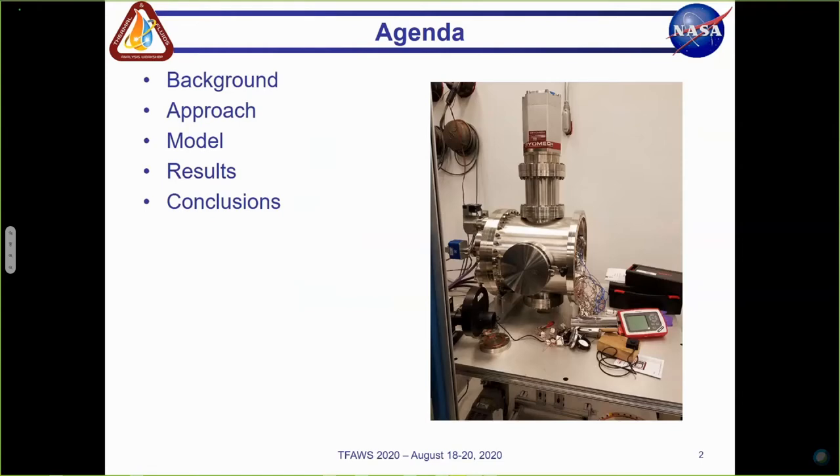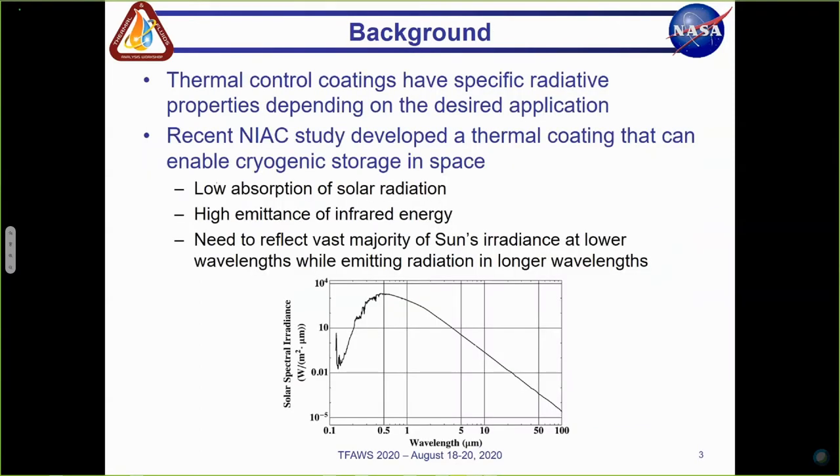I'll go into some background information on the project, then go over our overall collective approach, followed by the modeling approach I took when developing the thermal model of the system. Then I'll end with results and conclusions.